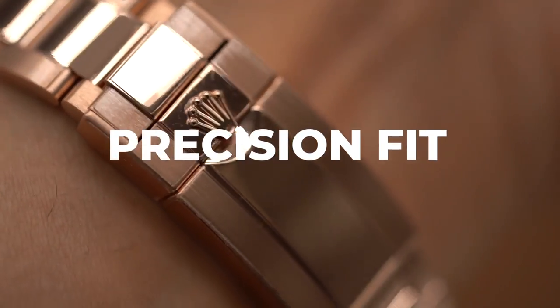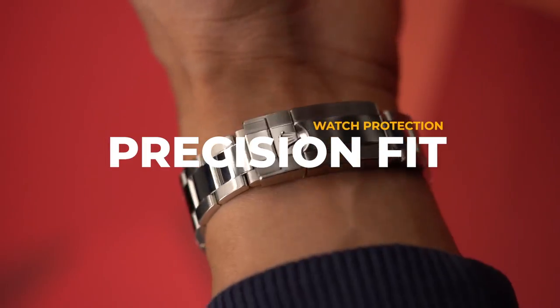Tired of picking up pesky scratches all over your watch? Protect your pride and joy with The Watch Protect Company.